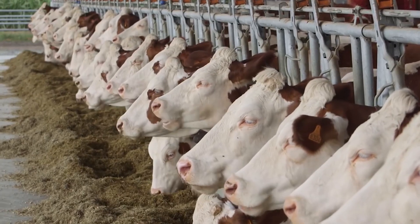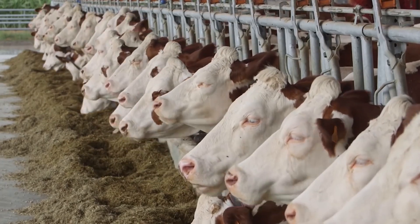We also see improvements in health traits, because as a ruminant the more consistent you can be, the happier the cow is, the healthier it is — and a happier, healthier cow is a more productive one.